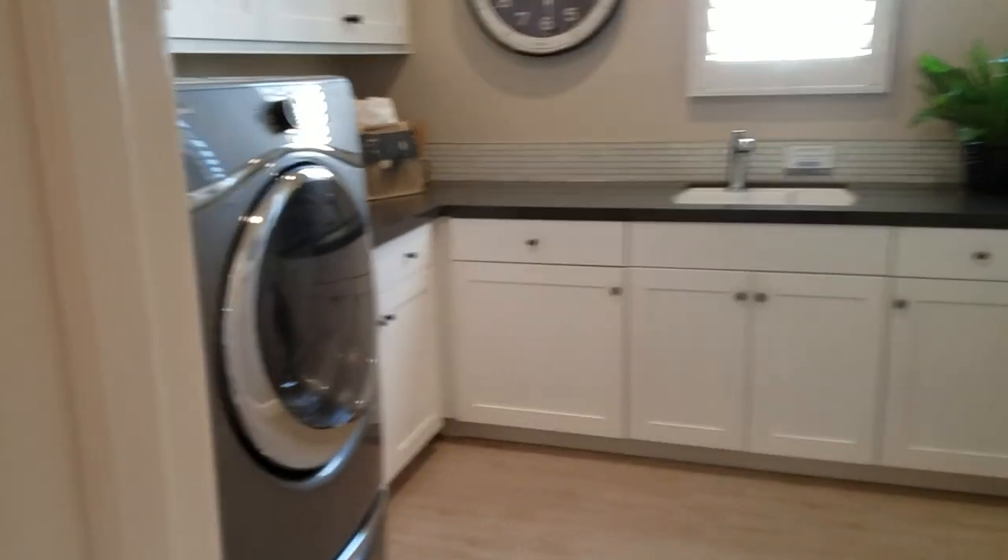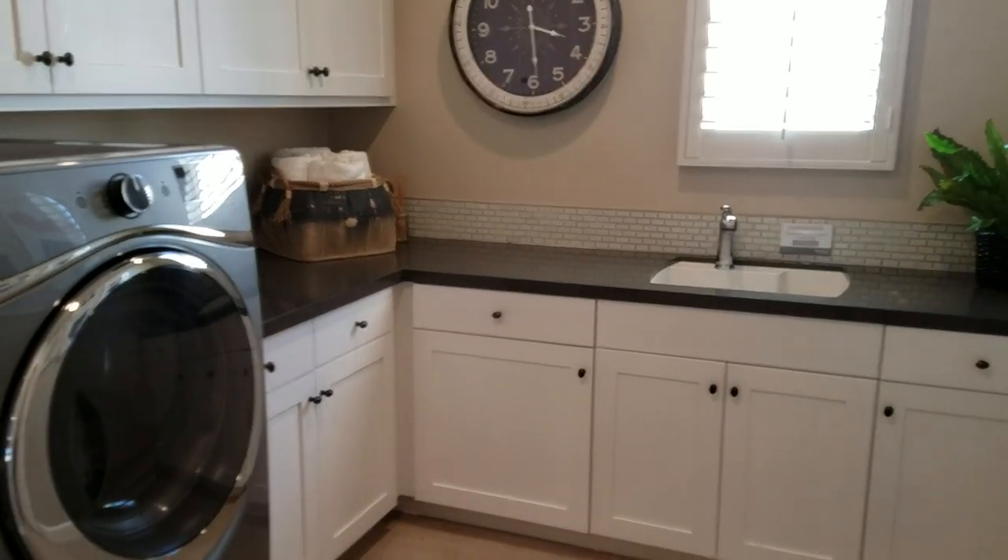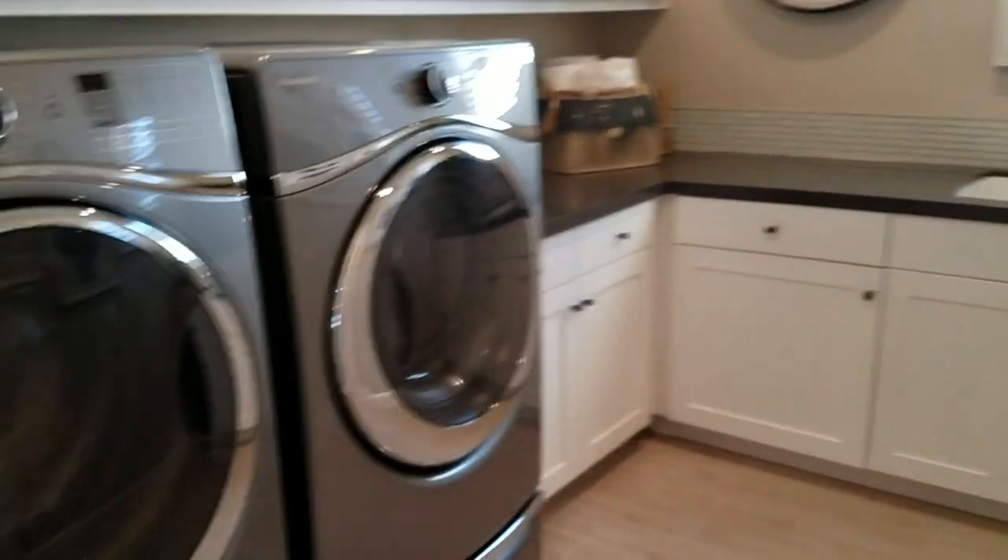Laundry room is back here — good size laundry room with a sink. They got this one right. And there's a linen closet.